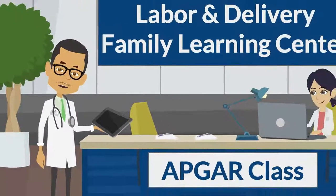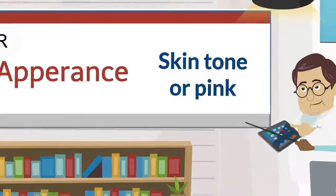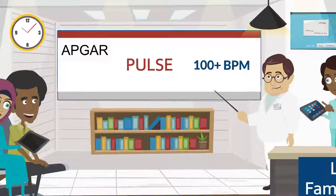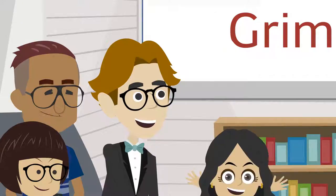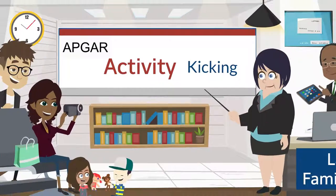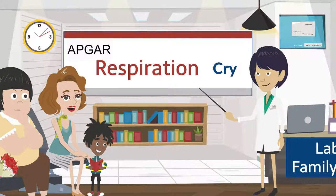Upon delivery, the infant is examined for the following: color or appearance, heart rate or pulse, reflexes or grimace, muscle tone checked by activity, and respiration evidenced by the cry.